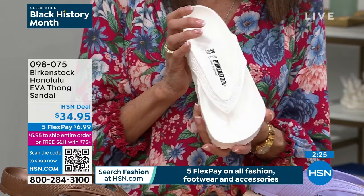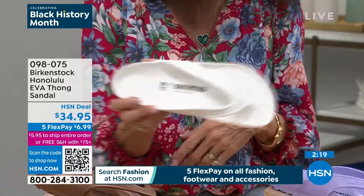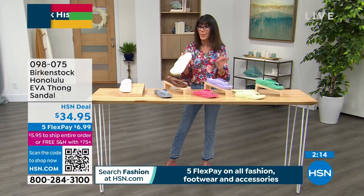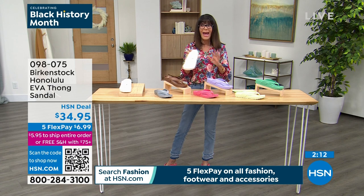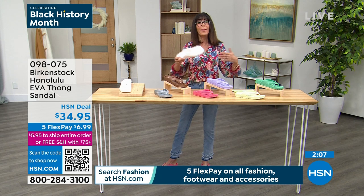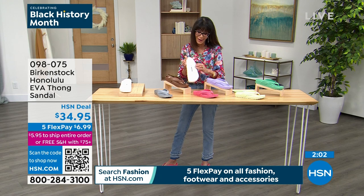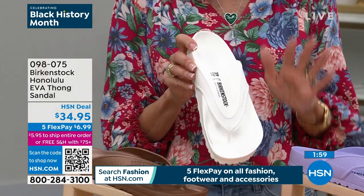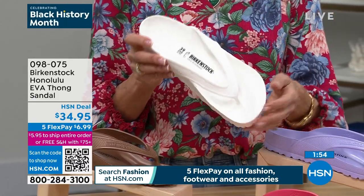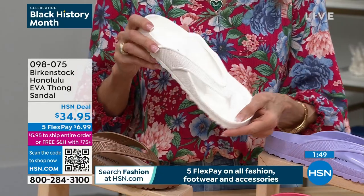If you've never tried them before, or if you've tried traditional Birkenstock but never tried the Honolulu, do yourself a favor and just get this home. It is the perfect spring-summer shoe without a doubt. We just lowered the price $5 before the show started today.